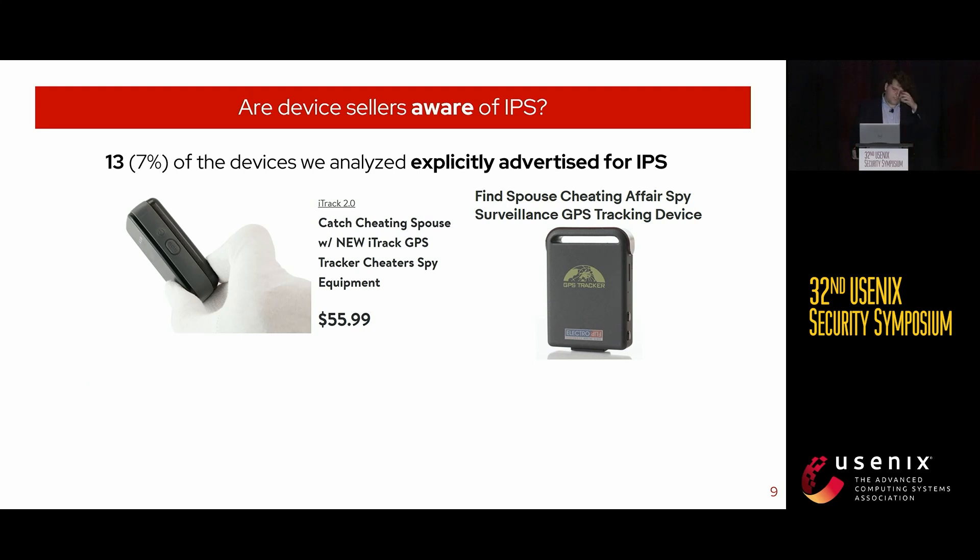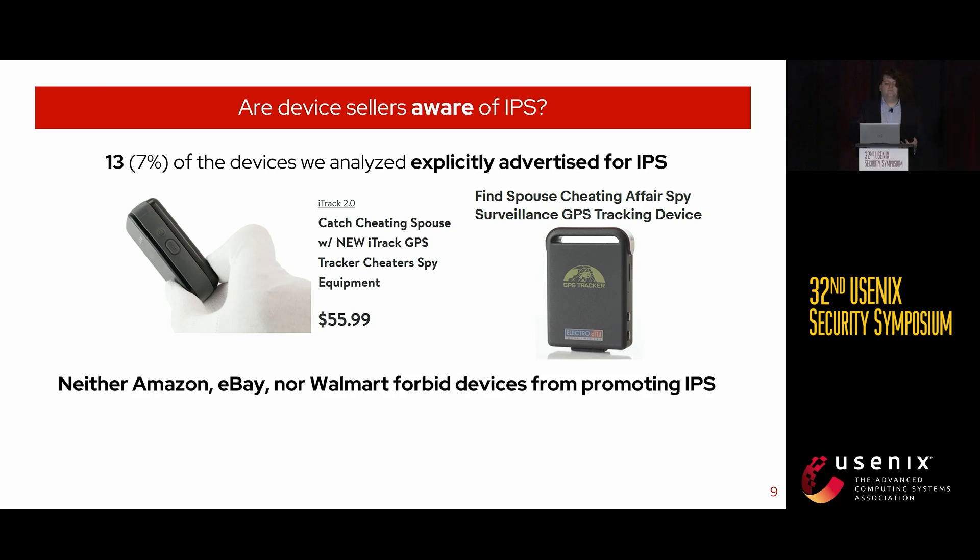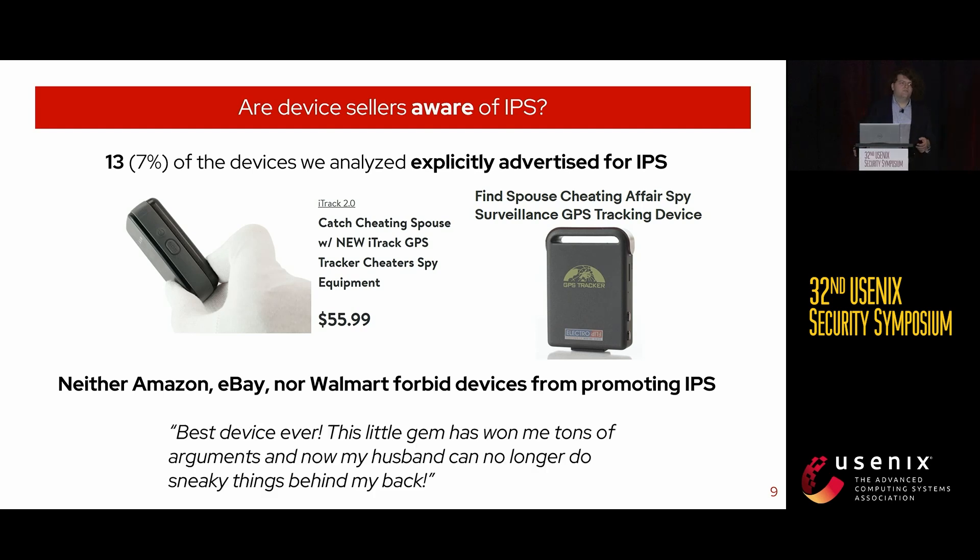We also asked whether the sellers of these devices are aware they can be used for IPS. Amazon, Walmart, and eBay allow third parties to sell products through their websites. On each of these websites, there were a small number of devices explicitly advertised for IPS — either in the title, text description, or associated images. Notably, neither Amazon, eBay, nor Walmart forbids this behavior; they do not mention anything about promoting abuse or surveillance of others. And while many devices did not mention IPS in their product descriptions, there were many reviews describing these products being used for IPS, usually in glowing terms. It is clear that sellers are aware these devices can be used for IPS, and they either condone this practice or they don't care.